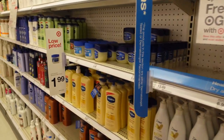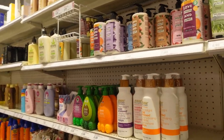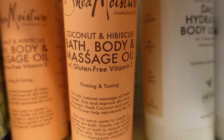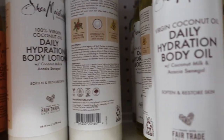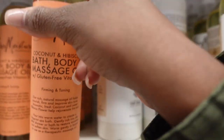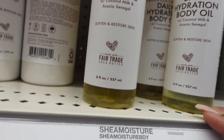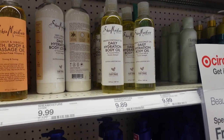Now in the lotion aisle — this body oil I mentioned is super thick and hydrating, worth every penny, a total game changer. They also have a daily hydration body oil that looks a little thinner with virgin coconut oil and acacia. I might grab that one too — that combination is the one.